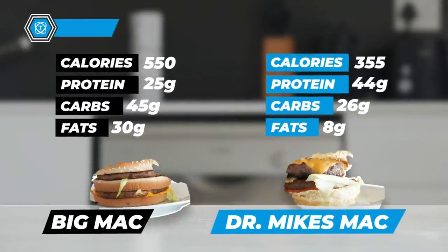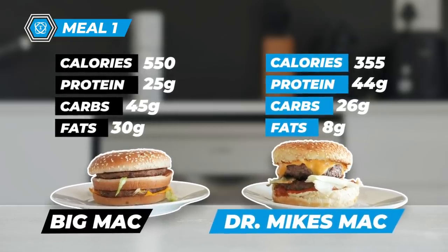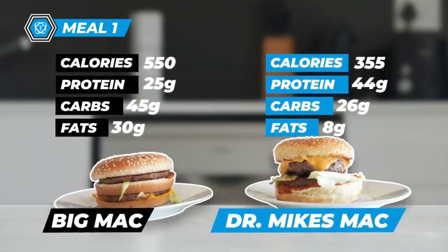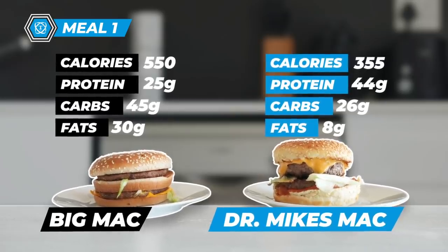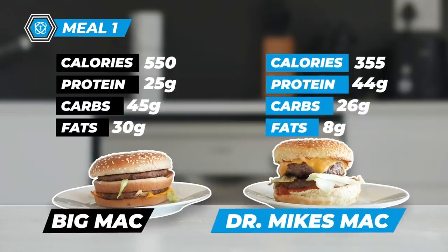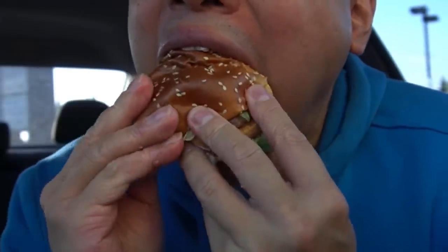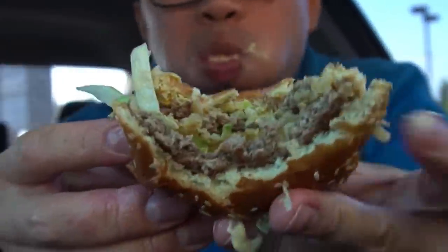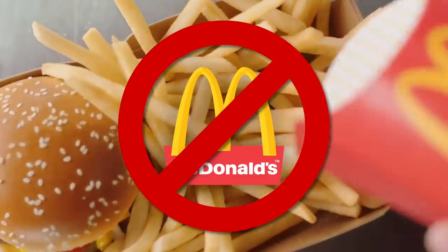Meal 1: a Big Mac vs. Dr. Mike's Mac. A Big Mac contains 550 calories, 25 grams of protein, 45 grams of carbs, and 30 grams of fat. It would be near impossible eating a Big Mac on my current diet as it would take up 60% of my daily fats in just 3 bites. McDonald's is a no-go for me when it comes to dieting.